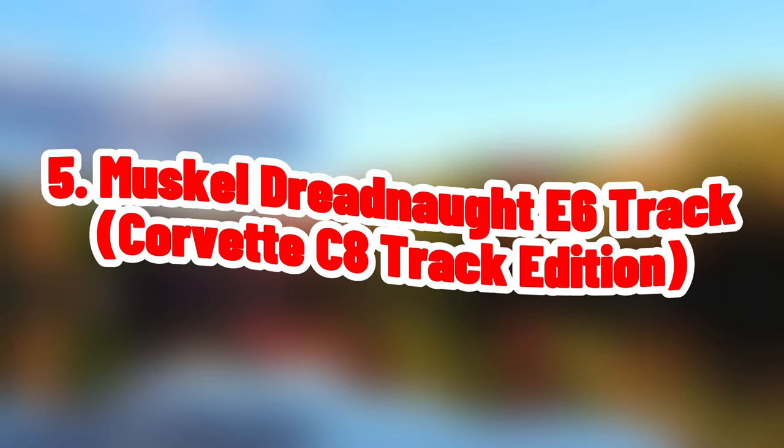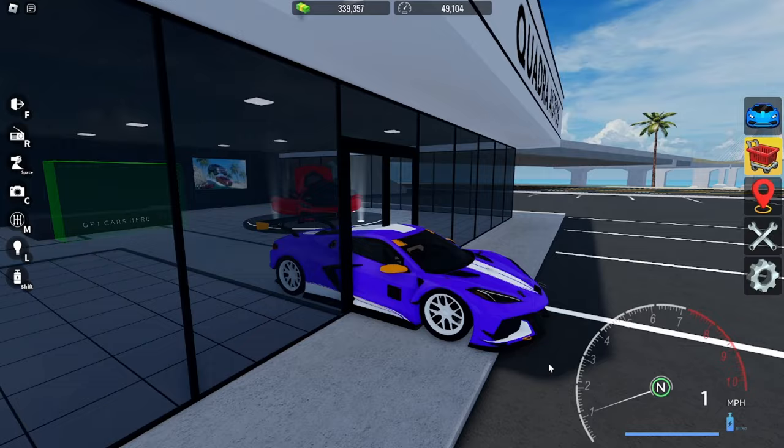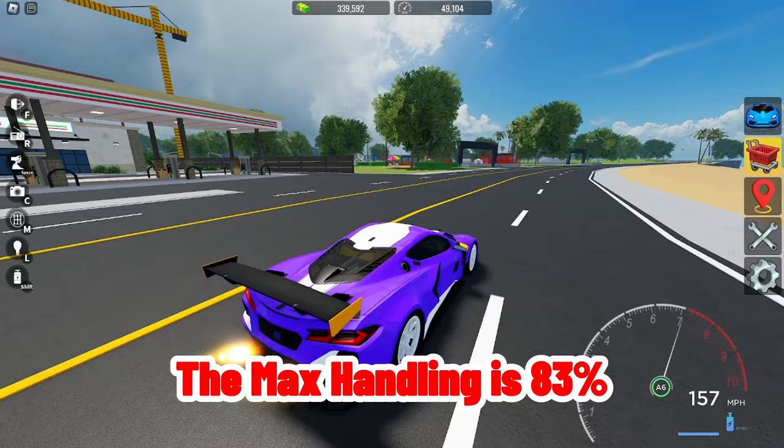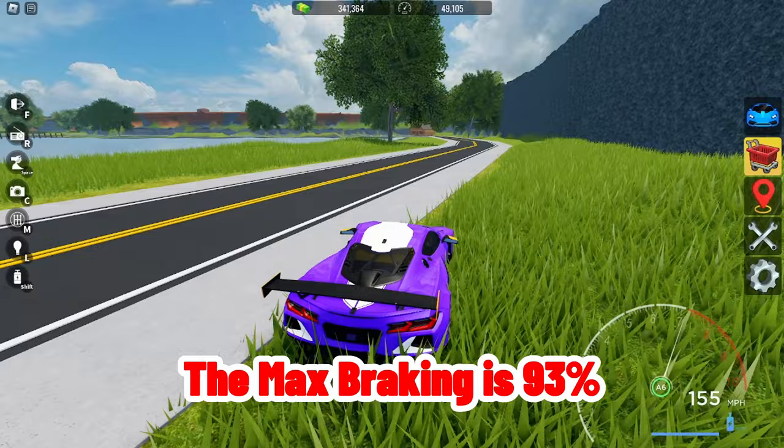At number five on the list we got the Corvette C8 — this is the Track Edition. The Corvette C8 costs 1.4 million. Its max speed is 258 miles per hour, max handling is 83, and max 0 to 60 is 1.48 seconds. The max braking is 93.